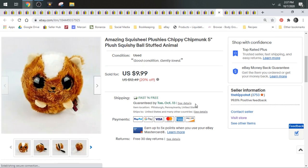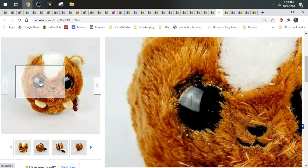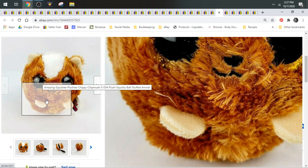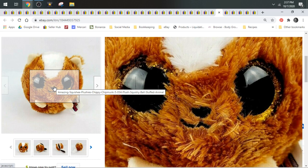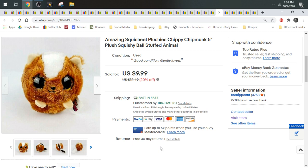Here is an amazing squishy plushy chippy chipmunk. I didn't source him — he came out of a mystery box. You guys may remember the two live shows I did with Robert, my plushy counterpart. We bought two mystery boxes and didn't know what we were getting into. We did get a lot of great Pokémon plush and some Harry Potters, but also some low-end bread and butter. I list everything. This chipmunk sold for $9.99 and sold within two days of being listed. I don't know that I would ever specifically source for these, but if it comes in a box or wholesale lot, list it.